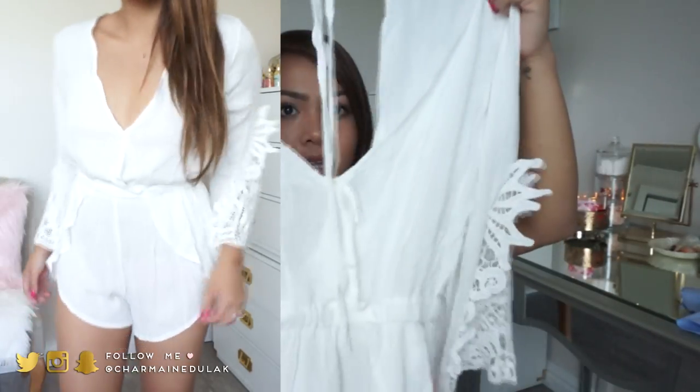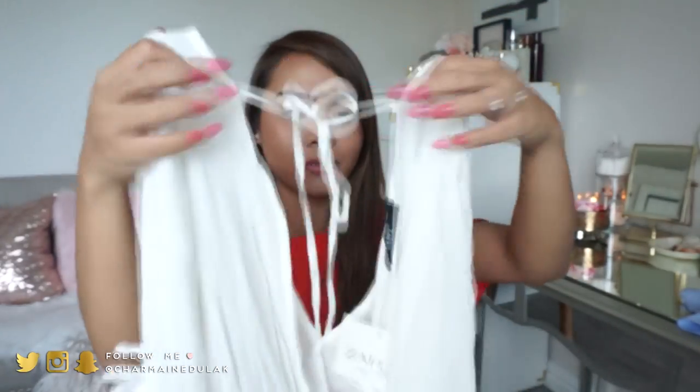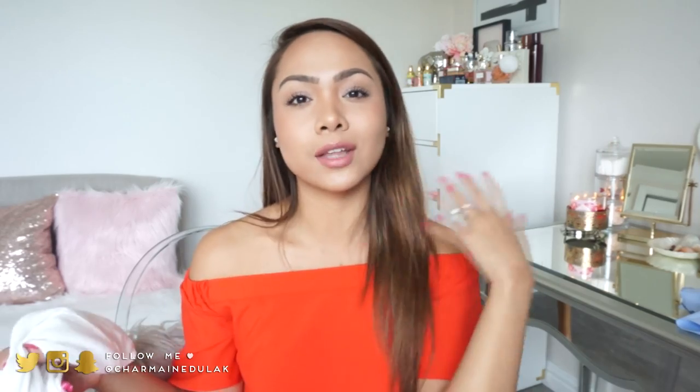The sleeves are super adorable - I love the crochet detailing. And it's just a deep V-cut in the front. The back is pretty open and you tie it right there on top. It's a really cute romper. Again, it's really see-through so it's more of a cover-up.